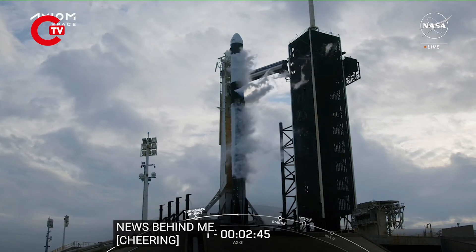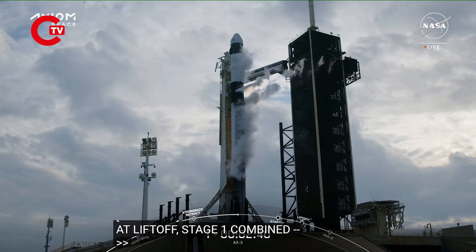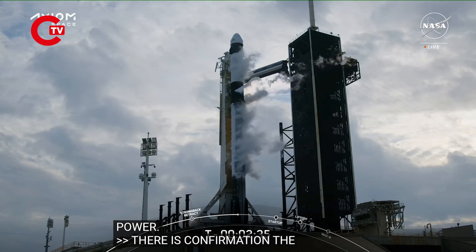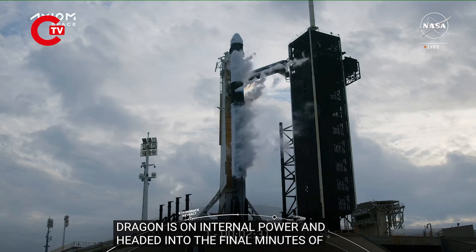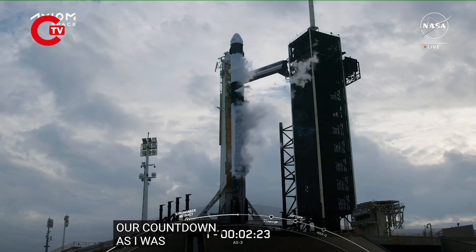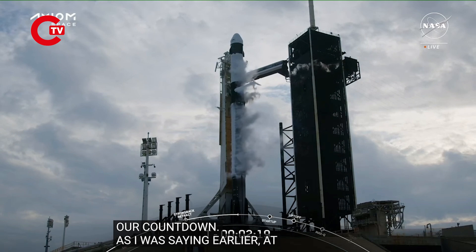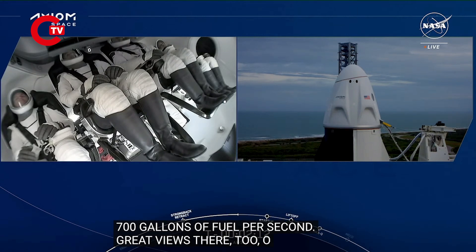At liftoff, stage one combined between that RP-1... Dragon is in terminal count and is on internal power. Confirmation that Dragon is on internal power and headed into the final minutes of our countdown. At liftoff, Falcon 9 will be burning nearly 700 gallons of fuel per second. Great views of our crew inside Dragon, awaiting liftoff just over two minutes from now.